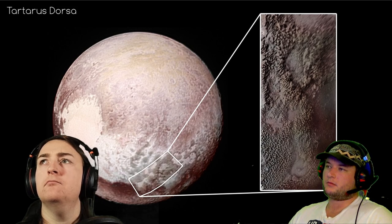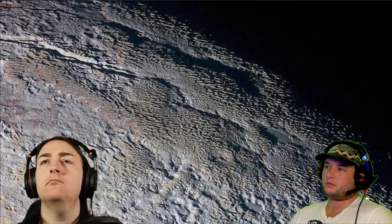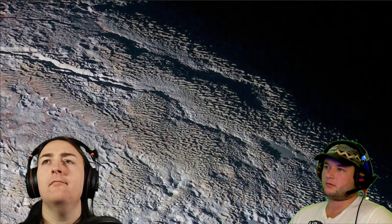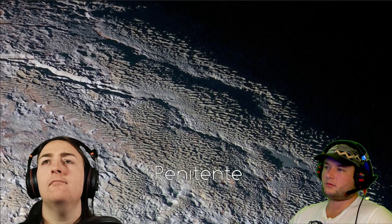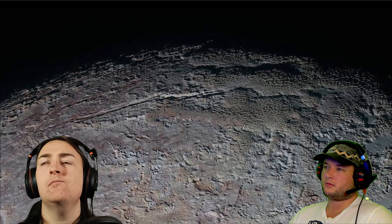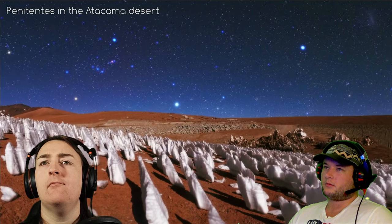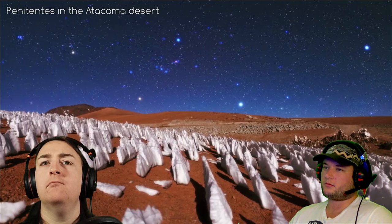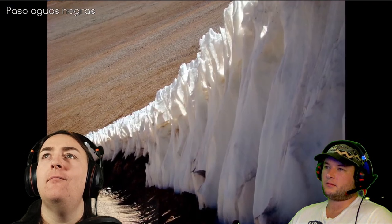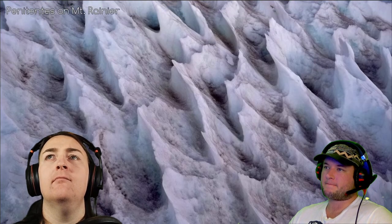Mountain ranges can be seen in the middle of Cthulhu Macula, topped with what is thought to be methane ice, which condenses as frost at higher altitudes on Pluto. The last major surface feature is Tartarus Dorsa — an extensive, highly distinctive set of 500-meter-high mountains that resemble snakeskin or tree bark. They're thought to be a type of penitente, making Pluto the only place in the solar system other than Earth where they have been observed.